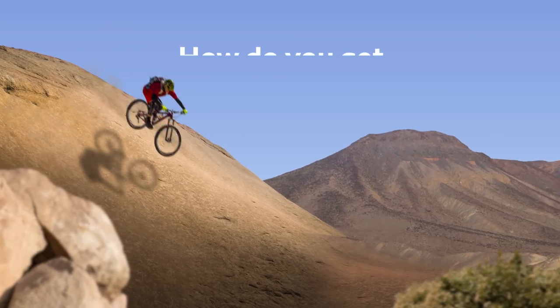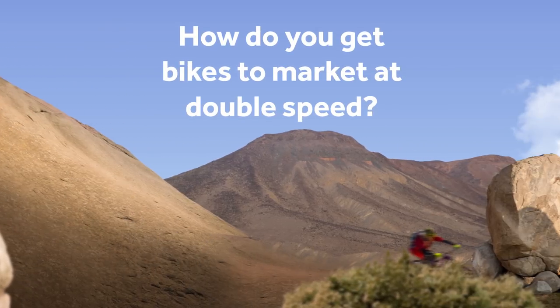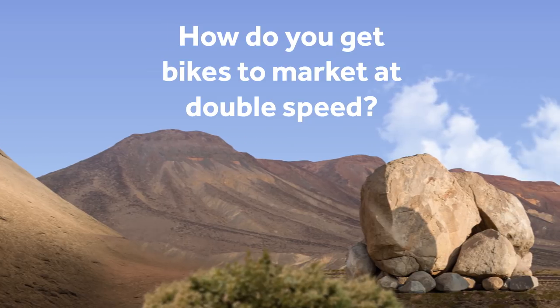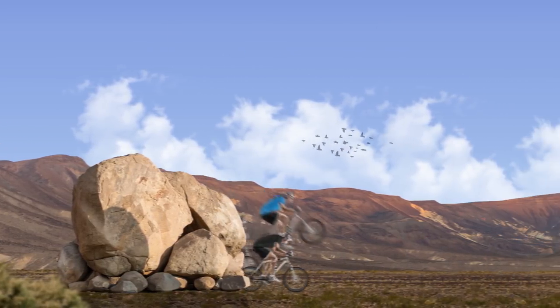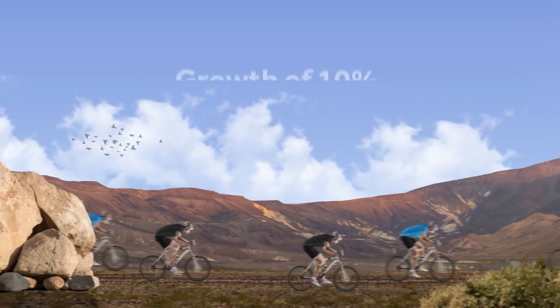This is the story of how we helped a large bike producer increase efficiency in their supply chain. Bikevan International, one of the leading bike producers in Europe, was achieving strong growth of about 10% per year.